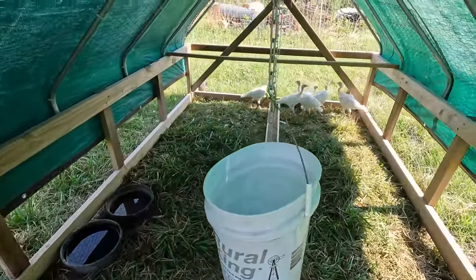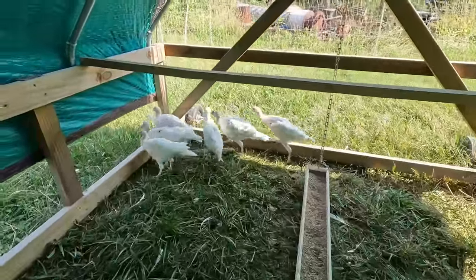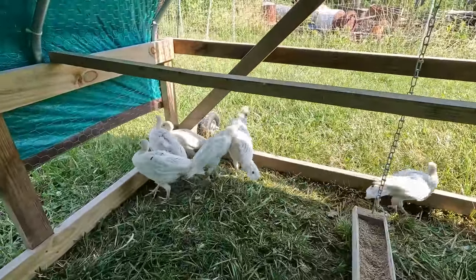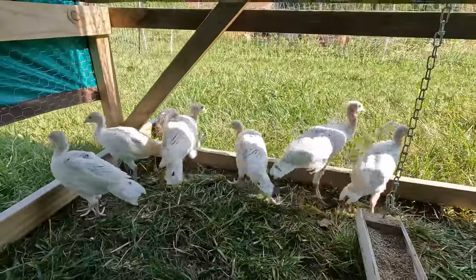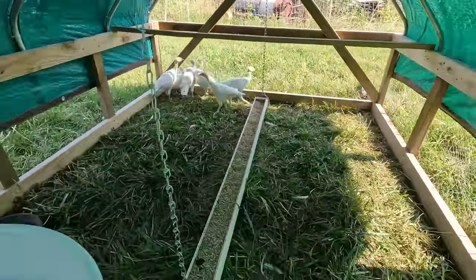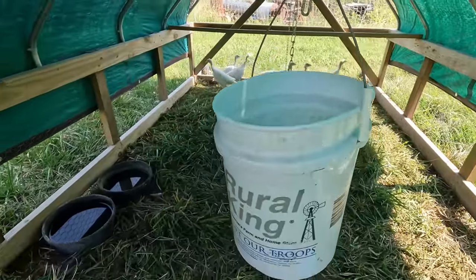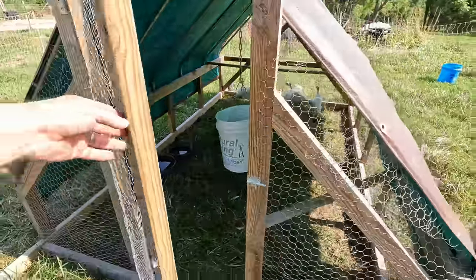So here in this chicken tractor are our younger turkeys — they've only been in here about a week and they already look like they've grown a couple of inches. They've got plenty of shade, feed, a water bucket and some water bowls, so they've got everything they need.